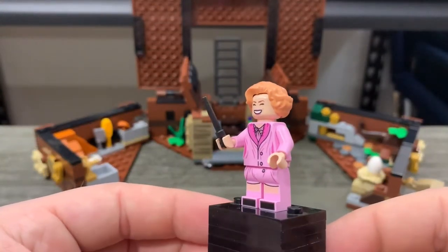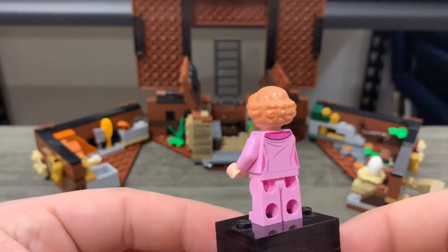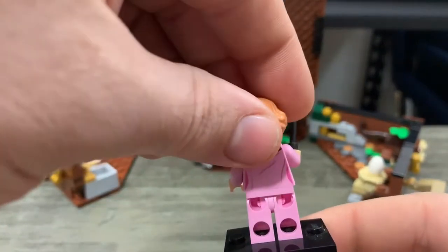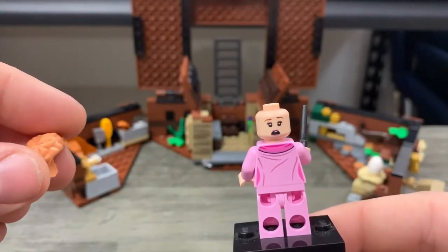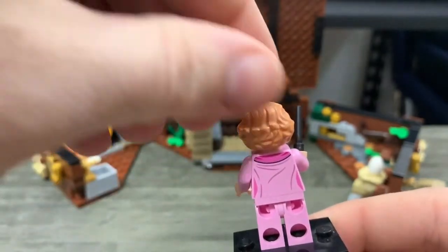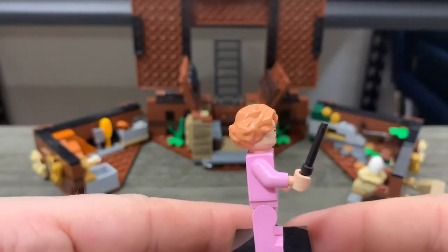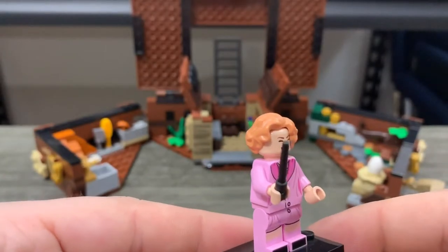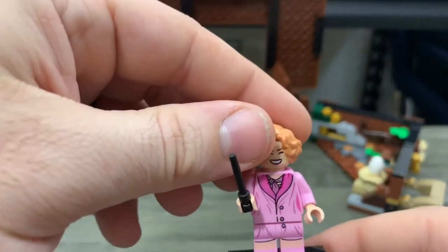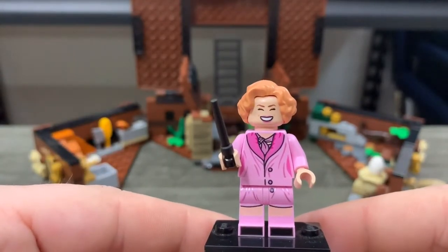Let's dive into the minifigures. First up is Queenie Goldstein. You can see she's got her pink top torso, pink back torso, two faces — a frightened face on the back and a very happy and excitable face on the front. You see the printed back of the torso, and of course the lovely pink front torso and legs. And you can't be a wizard without a wand.